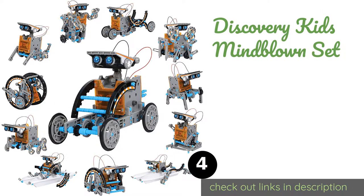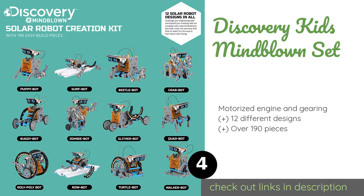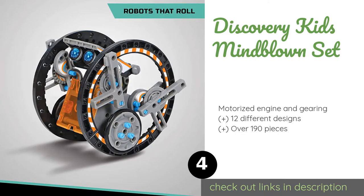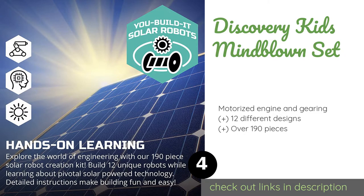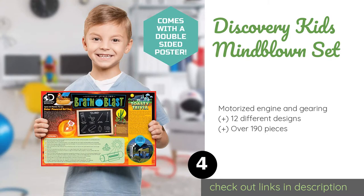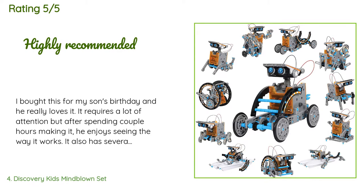Number four is the Discovery Kids Mind Blown Set. Give budding engineers free reign to create and let their imaginations run wild, applying critical thinking and problem-solving skills to the task of assembling and customizing miniature solar-powered automatons. This product is available on Amazon for $29. It is rated 4.1 stars from 1,854 customer reviews.